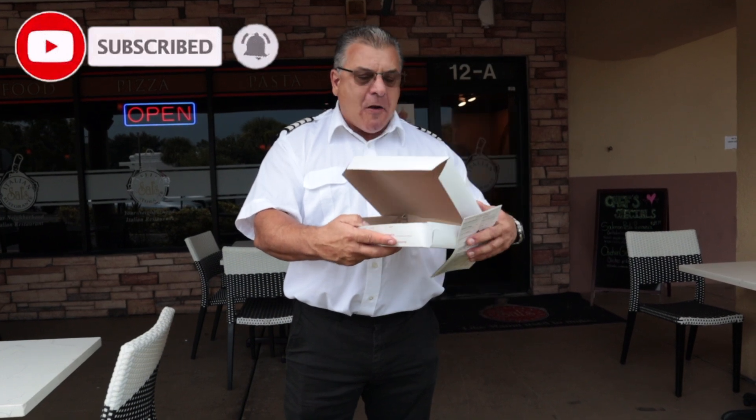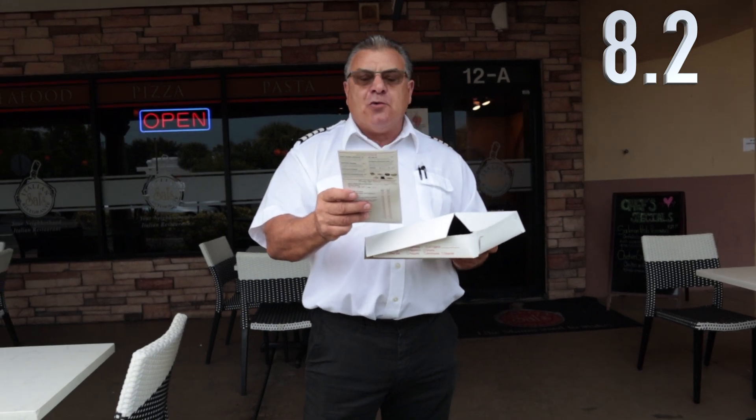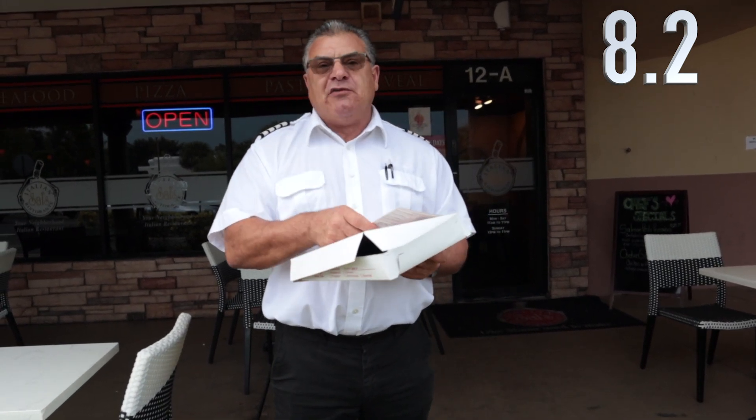I'm going to give it an 8.2. That's my score for Sal's Italian restaurant in Delray Beach — 8.2. They're located at 4801 Linton Boulevard, suite 12A.